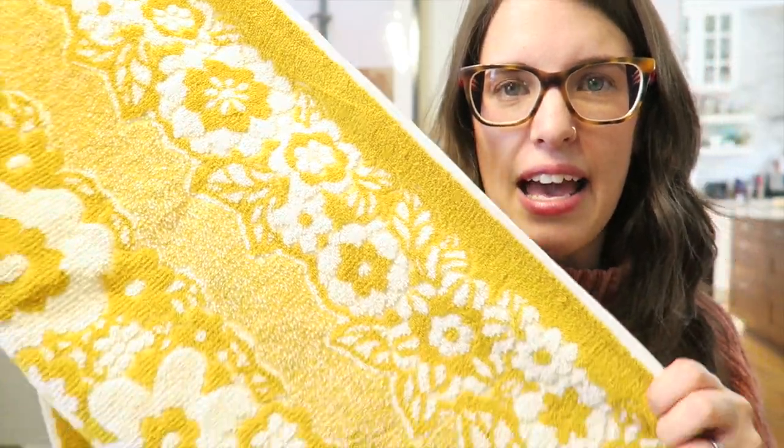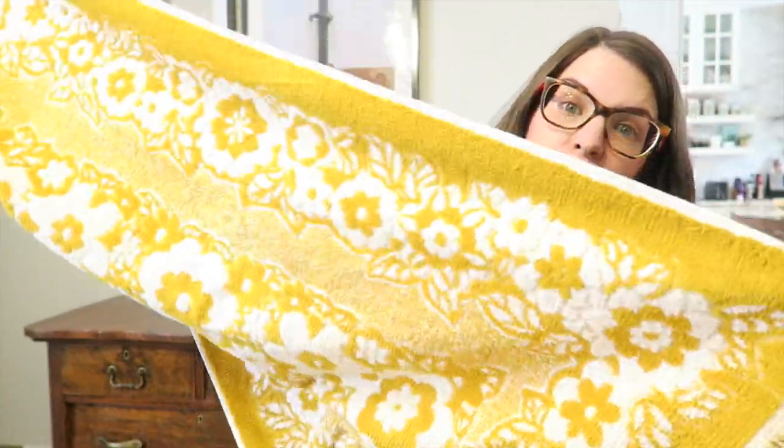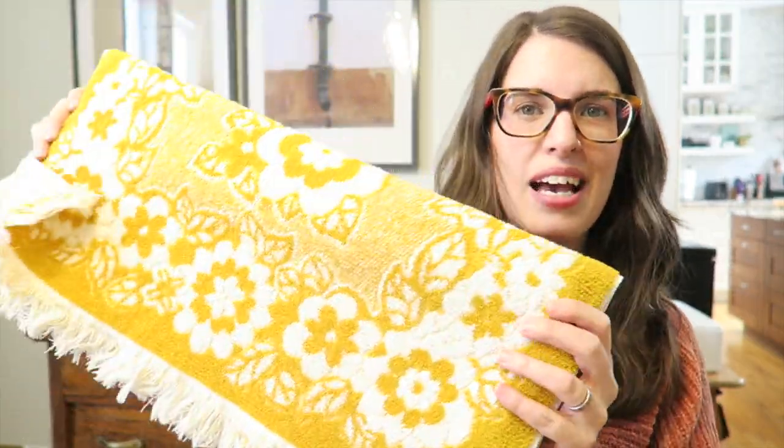At Value Village on a 50% off day — which was crazy with my kids in tow — I picked up this vintage towel for $1.75. It's got a great yellow color with a floral pattern I really love. I've got a bit of a collection of vintage towels that I actually use, and I think I'll resell them since they're easy to ship.